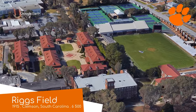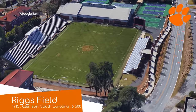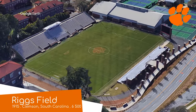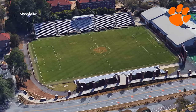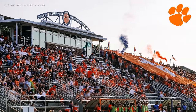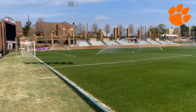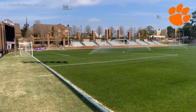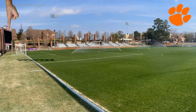Riggs Field, Clemson Tigers. The full title for this place is the historic Riggs Field, and for good reason — it opened way back in 1915, making it one of the oldest college stadiums in the country. Back then it was home to the school's American football team. It didn't actually become the home of soccer until 1980. The venue has kept up with the times, though — that's a rather large video board by college soccer standards.